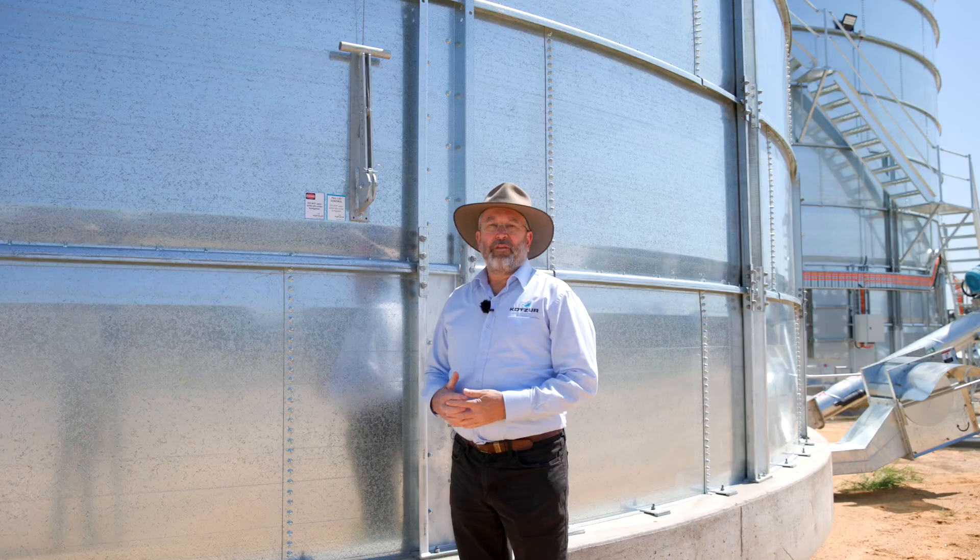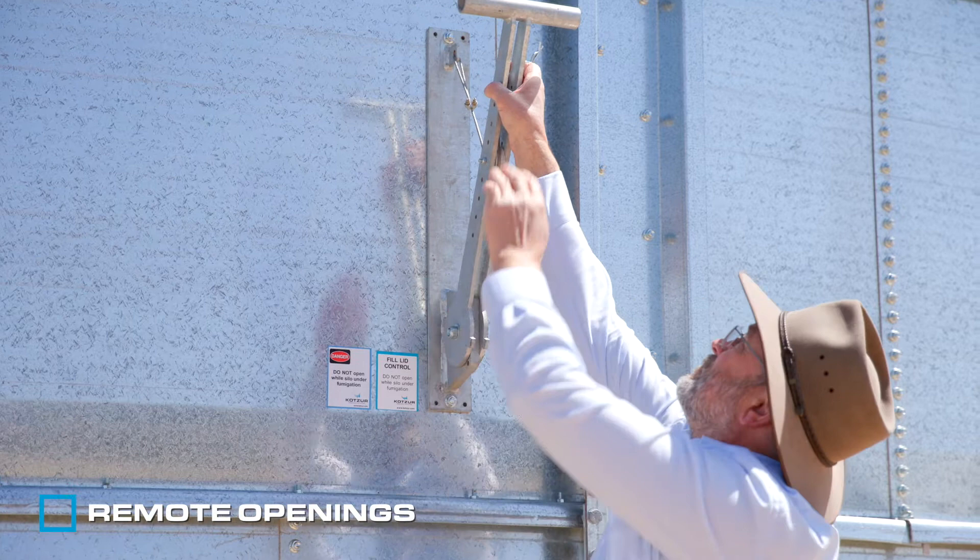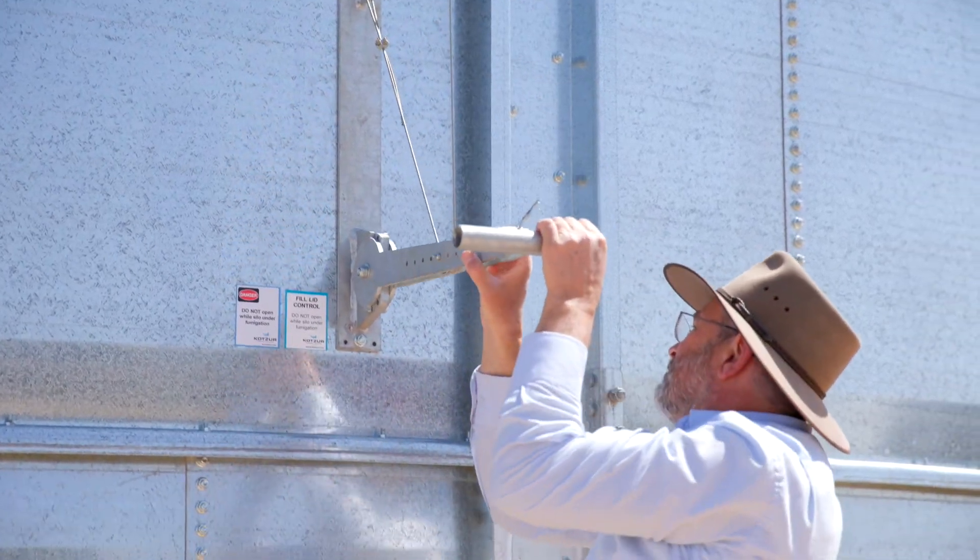Another feature of the KOTSA gas-sealed grain silos is the remote opening from ground level. These openings automatically reseal when they're closed so that the silo is ready for a gas-tight fumigation.